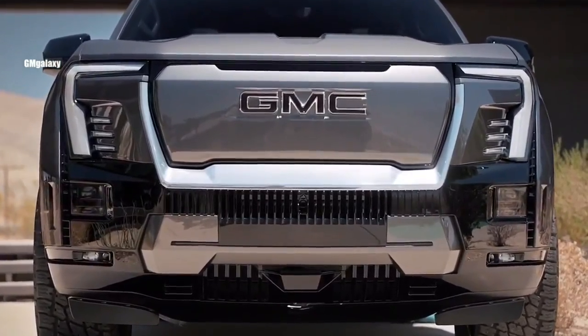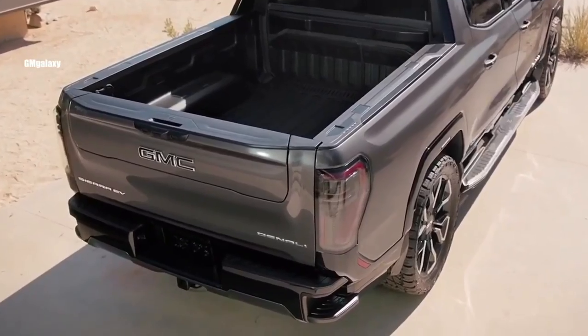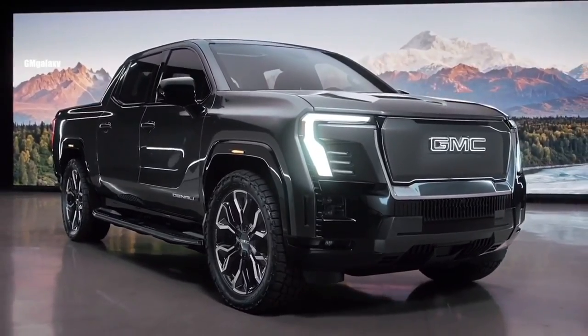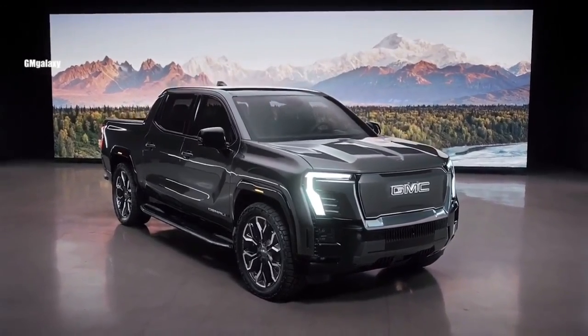The Sierra EV comes with a similar warranty to other General Motors products: 3-year, 36,000-mile bumper-to-bumper coverage and 5-year, 60,000-mile powertrain coverage.